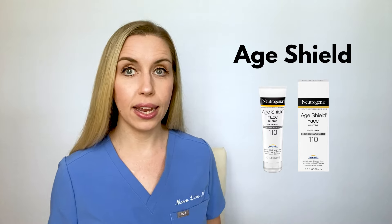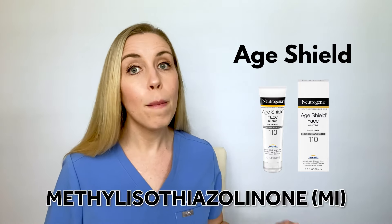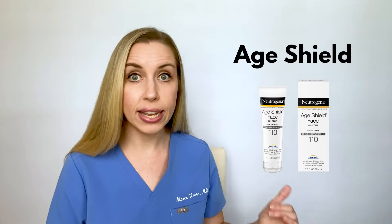The next line is the Age Shield line, marketed for those concerned about the aging effects of the sun, with SPF 110 and SPF 70 options. Both are chemical, oxybenzone-containing sunscreens with fragrance. My big additional red flag is that it contains methyl isothiazolinone, or MI, a preservative that is a common cause of allergic contact dermatitis — in fact, the American Contact Dermatitis Society named MI the contact allergen of the year in 2013. You can find it in so many skincare products, face wipes, baby wipes, and sunscreens. I do not recommend this product because of the MI, oxybenzone, and fragrance. You also don't need an SPF of 110 to effectively protect yourself against sun damage.